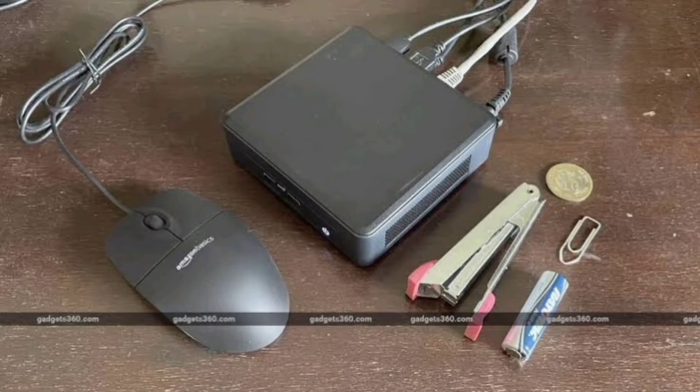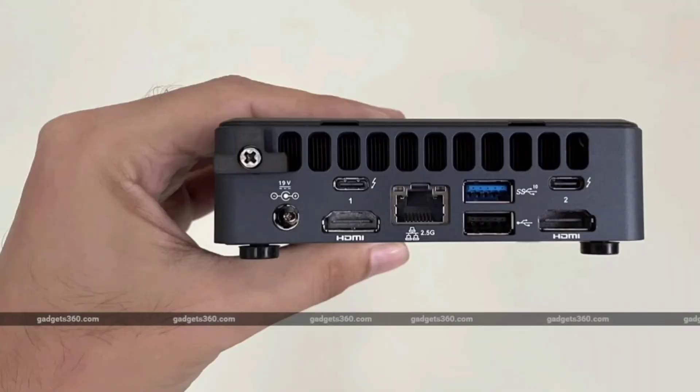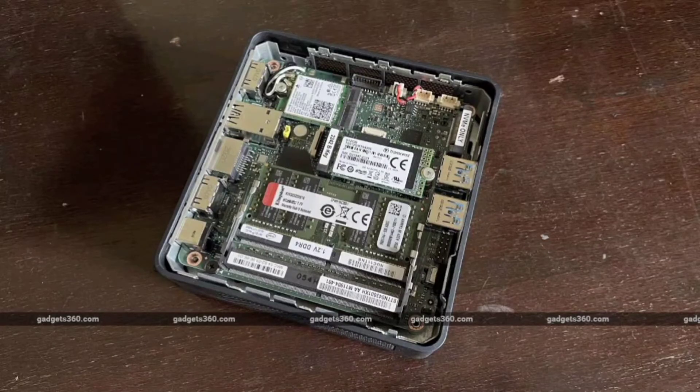Intel's NUC boxes are generally sold barebones, with no RAM or storage. It's up to system integrators to configure and resell them, or for buyers to add their own hardware and operating system.